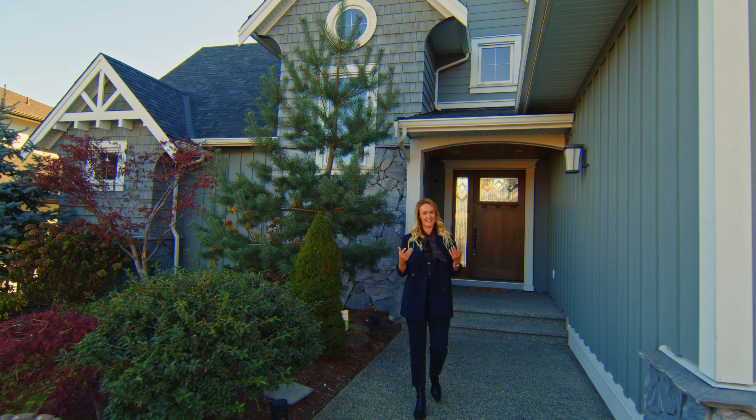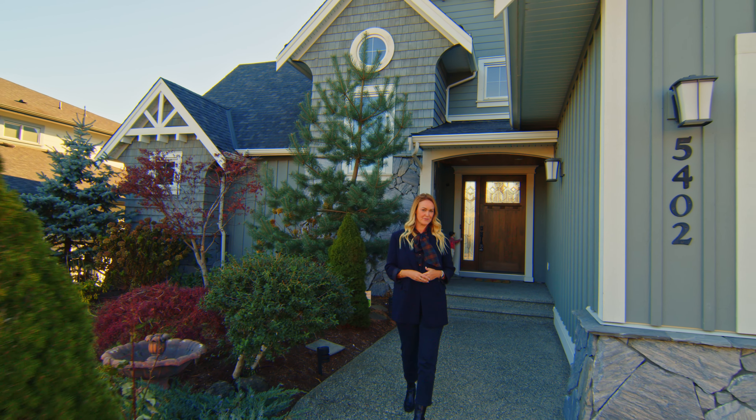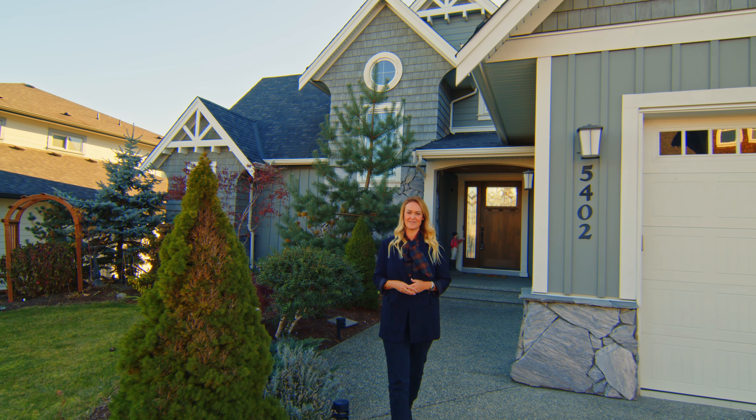So if you want to call this house your home then give me a call. I'm Naomi Adams with Adams Real Estate at Century 21 Creekside Realty.